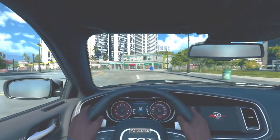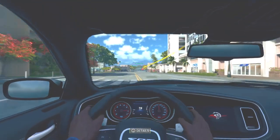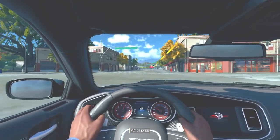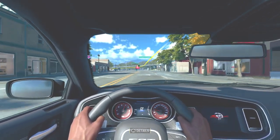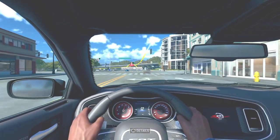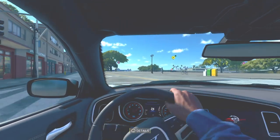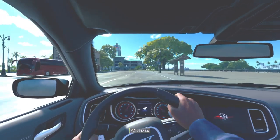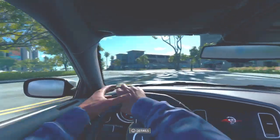Smash that subscribe button for me. Hit that thumbs up so the algorithm will find you and we can get more views out there. Today is a video on the 2023 Dodge Charger Hellcat Red Eye Widebody. I just got the day 1 pass and just wanted to show y'all what the stock version of the vehicle is like, how it handles. And right now it's looking beautiful.